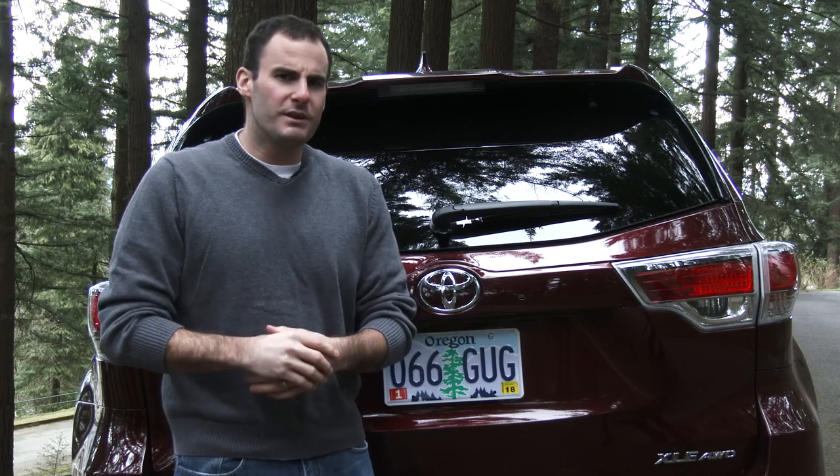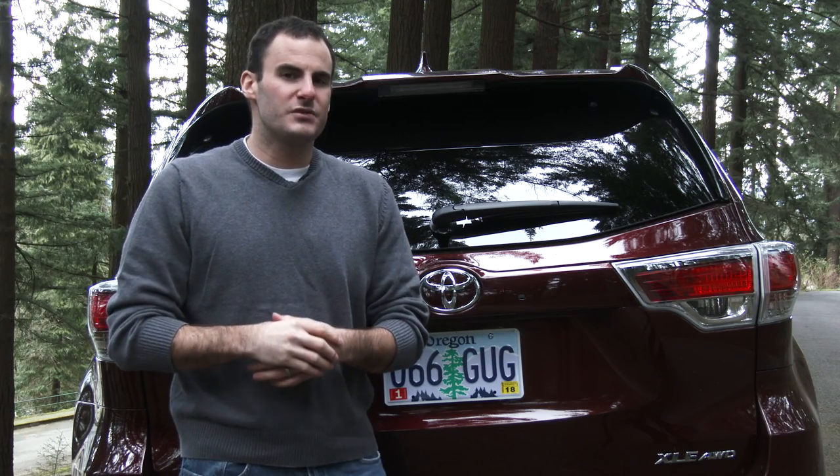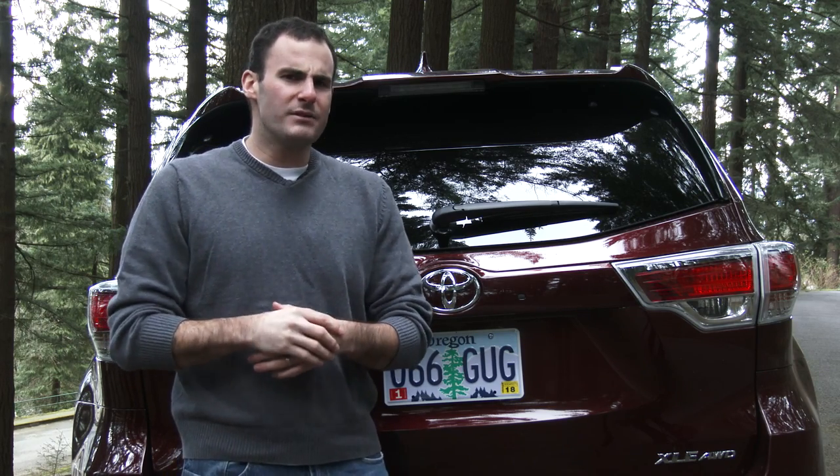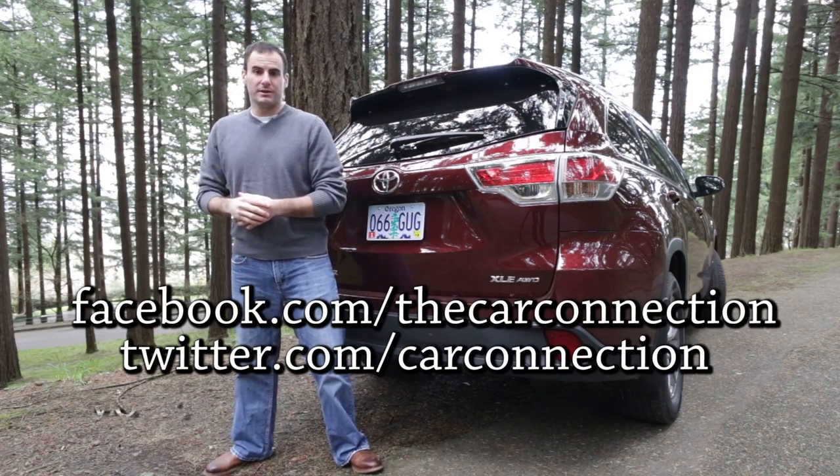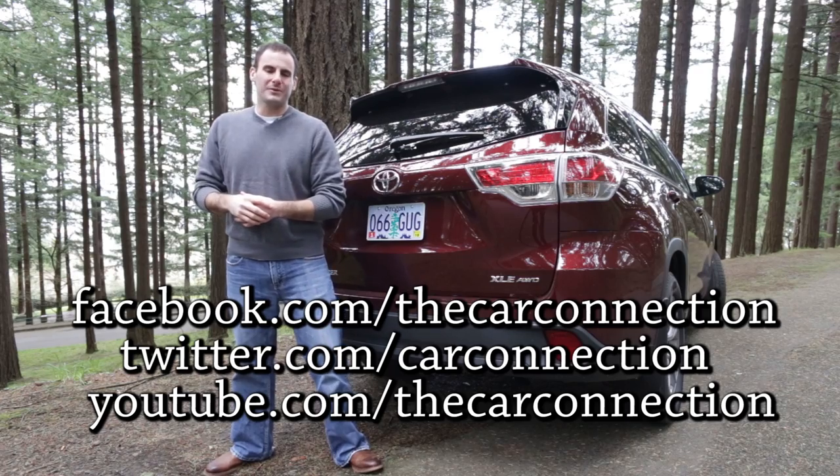So what's the bottom line? The 2014 Toyota Highlander covers familiar family territory without straying too far into adventure land. Be sure to follow The Car Connection on Facebook, Twitter, and YouTube. I'm Joel Fetter — thanks for watching.